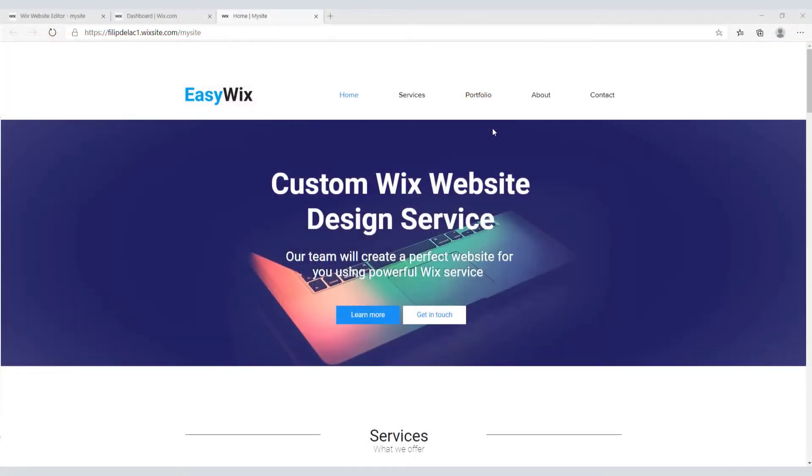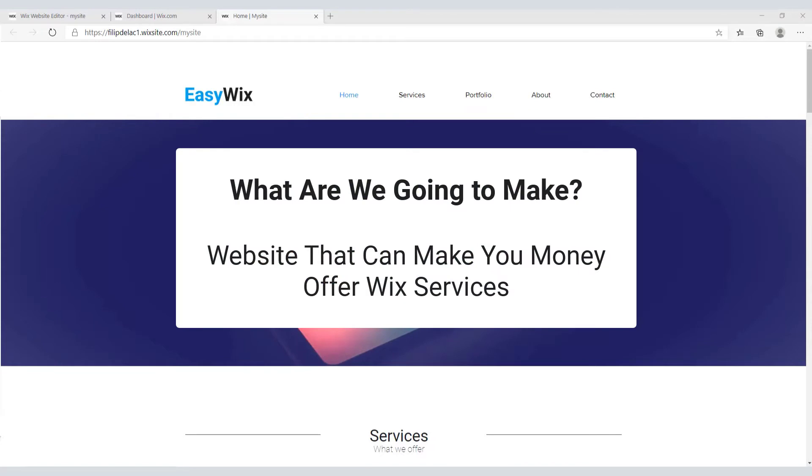I was thinking about what type of site to cover in this course and I figured out that the best website will be the one that can make you money, right? With that in mind, we are going to create a website that will offer Wix services.